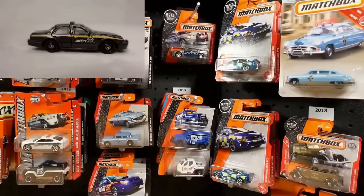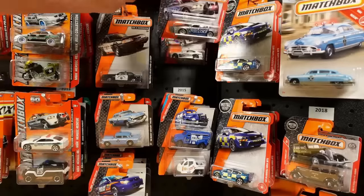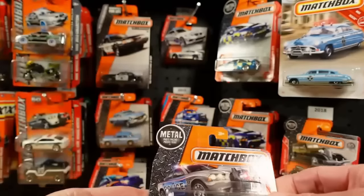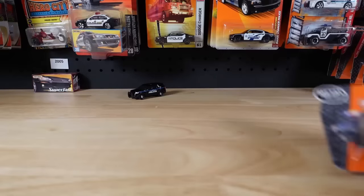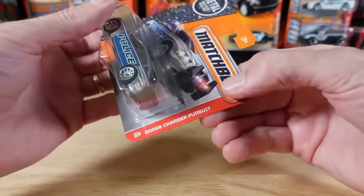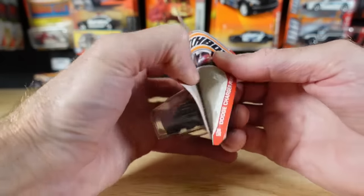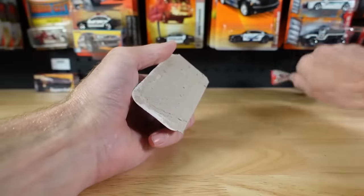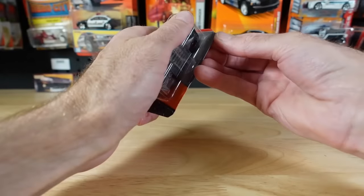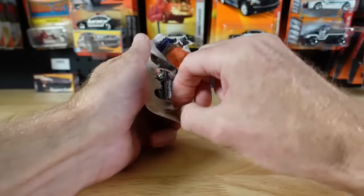2020 was the super fast version of the Crown Vic with the opening parts. That came out in a couple of varieties as well — hopefully they bring that out in more varieties yet. And let's get to something we'll instantly rip off the card: the Dodge Charger Pursuit from 2016. Such a beefy looking car.